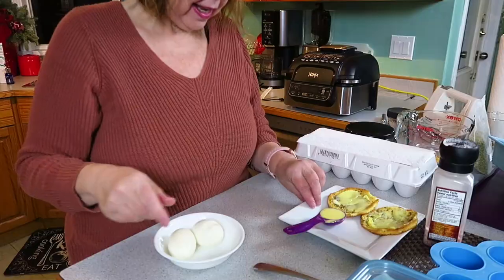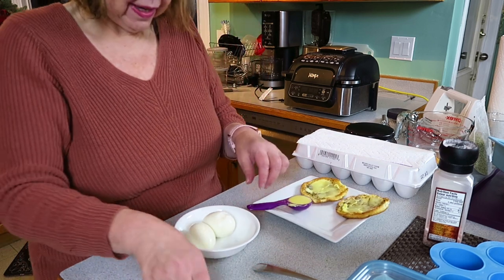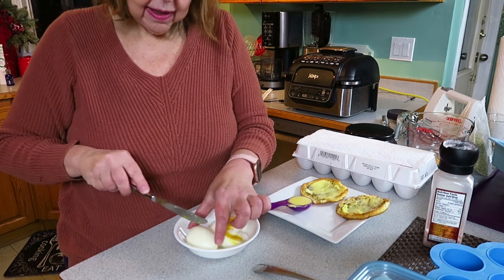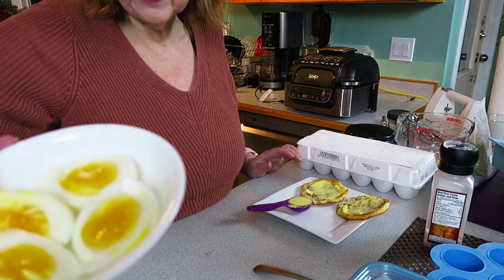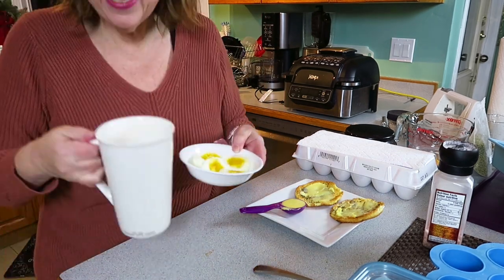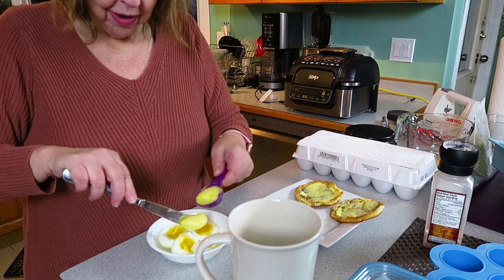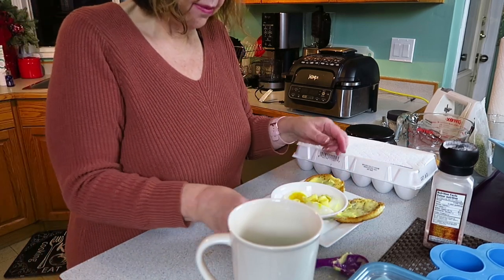For breakfast I'm going to have two eggs. I've got these egg fast buns — you will have seen those in my prep video, which I'll also link. One of my favorite things is to cut these eggs in half. I like them where the whites are hard and the yolk is still runny. I'm going to warm them up in the microwave and then put my tablespoon of butter on top and let it melt, then add some salt.